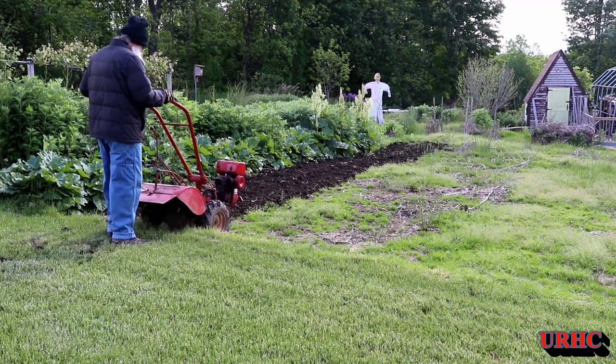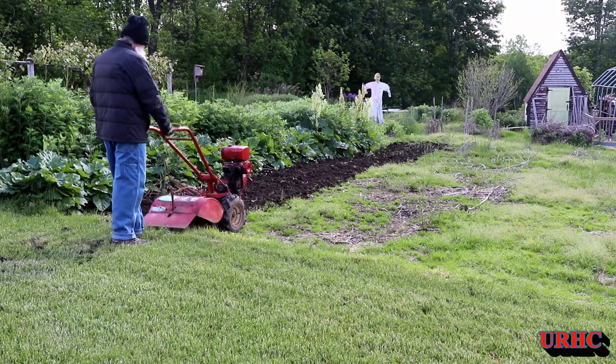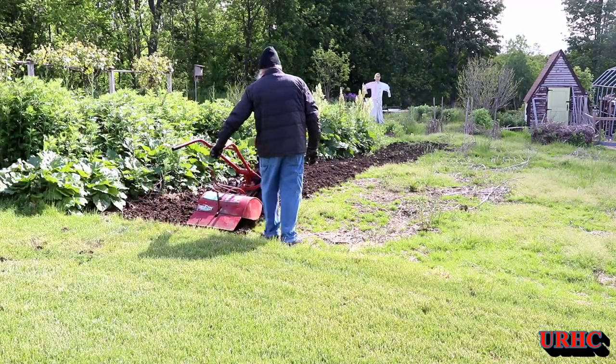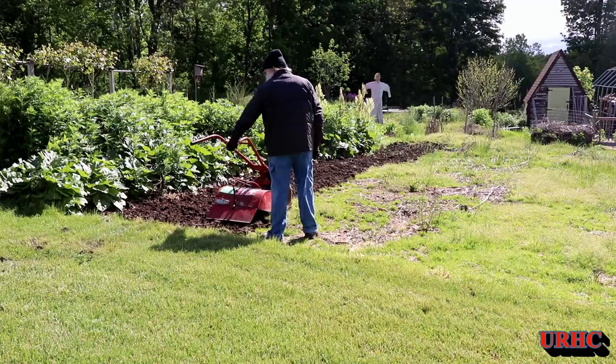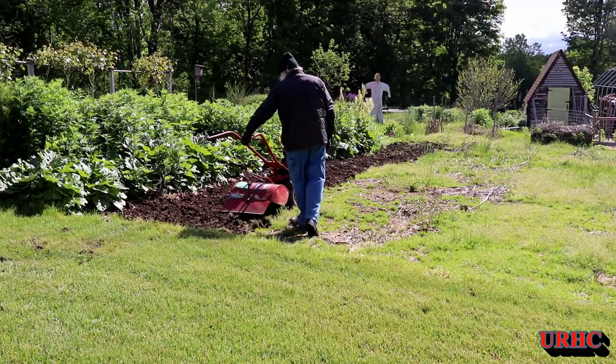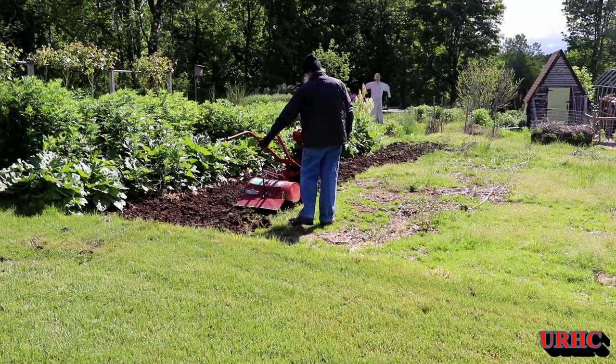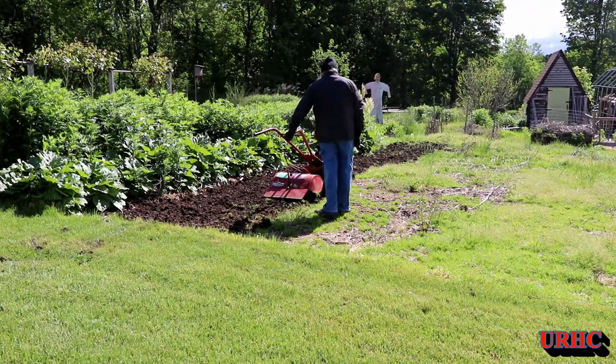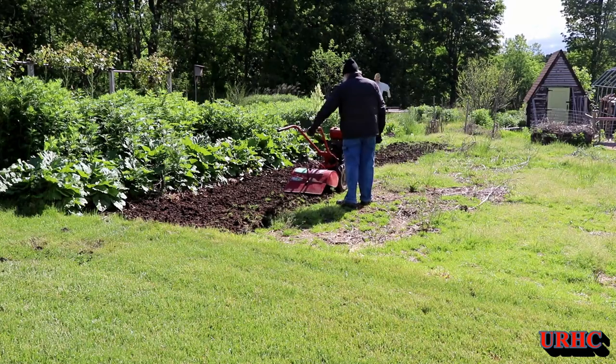It's hard to believe that it's June 3rd right now and I'm out here in a down jacket and a winter hat. It's 43 degrees out right now and the wind's blowing about 20 miles an hour — it's really cold, kind of like the middle of March, not June. Anyhow, I finally got the tiller out; everything's dried up enough to start trying to chop it up some.